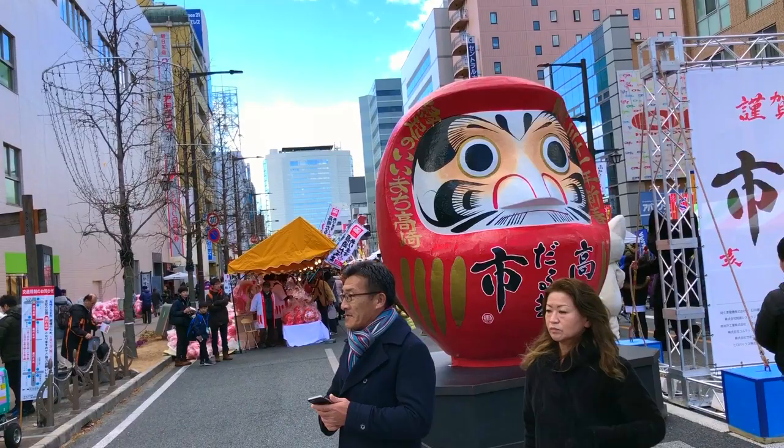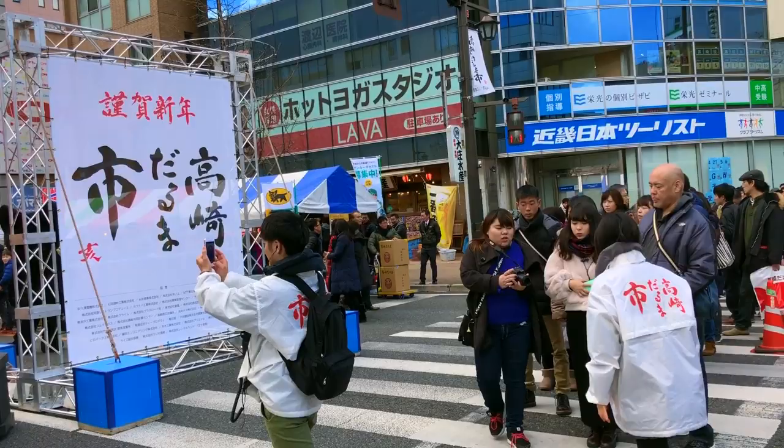So here is the very front of the market, and everyone was lining up to take a picture with this huge, gorgeous Daruma doll that they had.